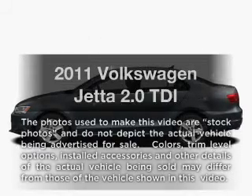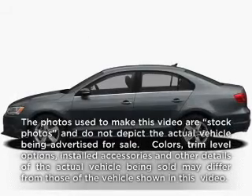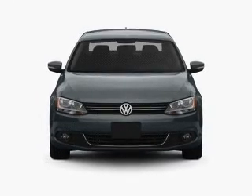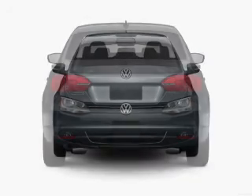Check out this 2011 Volkswagen Jetta. This is the set of wheels you've been looking for, with an efficient four-cylinder engine that responds smoothly to its six-speed automatic transmission.